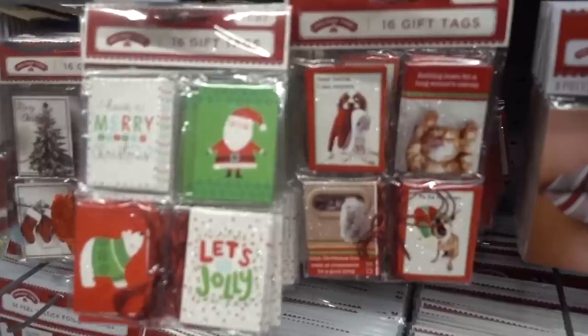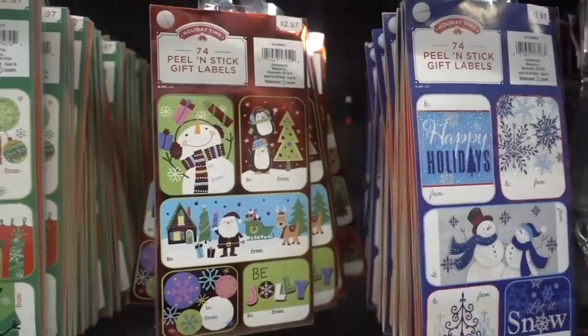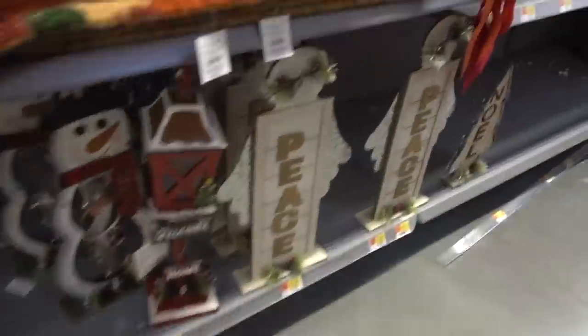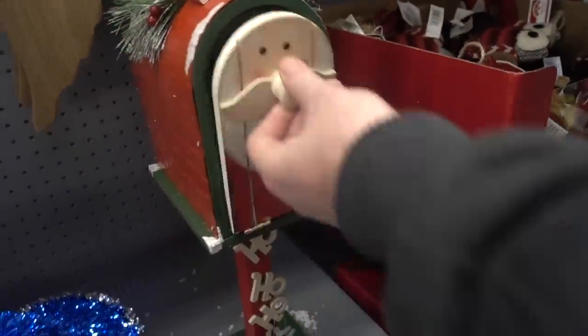We don't do name tags - last year we did it where each kid has their own wrapping paper. It just makes it easier for me, but if we did do name tags they have some really really cute ones. These are like so cute, but when you have so many kids it's just so hard to keep up with the writing and all that. Honey, we need this for the other side of the fireplace. You can put the letters to Santa in here - that is really really cute. We should get it.